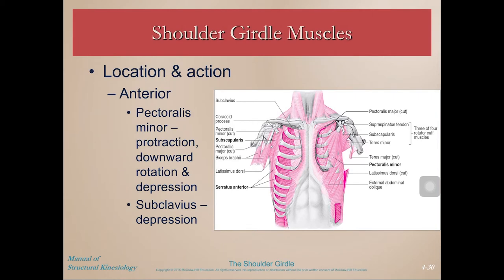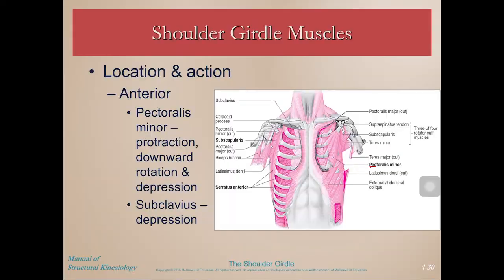Anteriorly, we have pec minor, which is deep to pec major. It's really hard to palpate, and if you've ever had a pec minor release, it's pretty painful and uncomfortable. Pec minor is involved in protraction, downward rotation, and depression — all of those downwardly moving movements of the scapula.